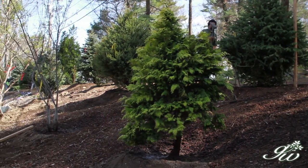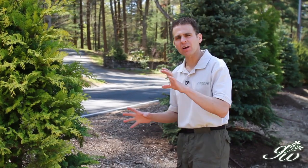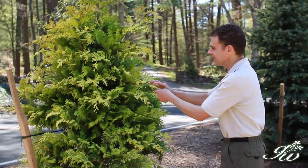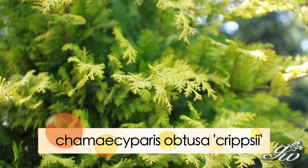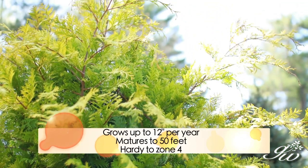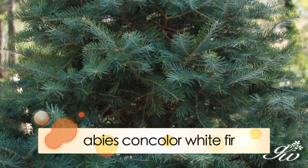I certainly could have put a row of arborvitae here, which would have completely screened everything — that's an option, and you could also put a fence. But what we chose to do was plant several different types of evergreens, giving different textures, heights, and colors. Look at the Chamaecyparis here — it's yellow, and this yellow plant will continue to get larger in width and much taller. Next to that I put the concolor fir, which has a bluish hue and wider needles with a softer look.